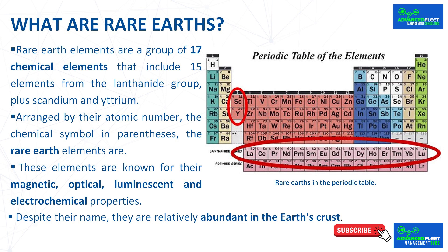What are rare earths? Rare earth elements are a group of 17 chemical elements that include 15 elements from the lanthanide group plus scandium and yttrium. Despite what it may seem from their name, they are not rare.